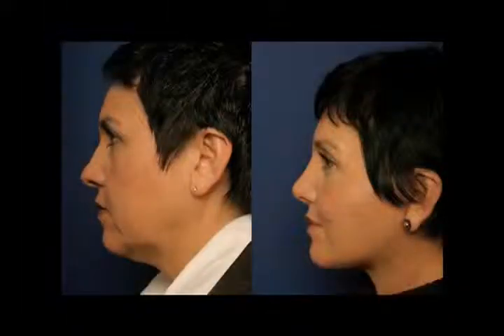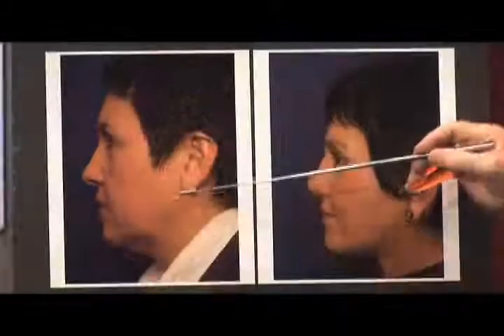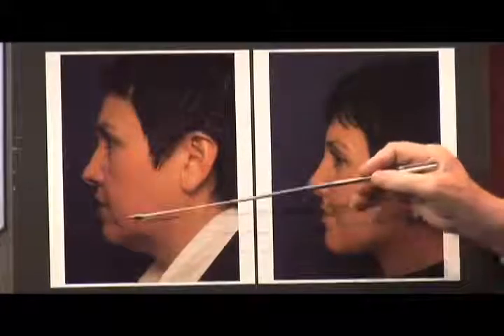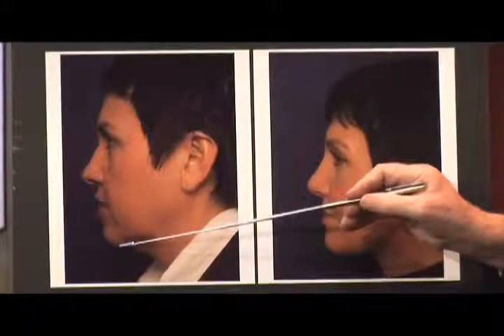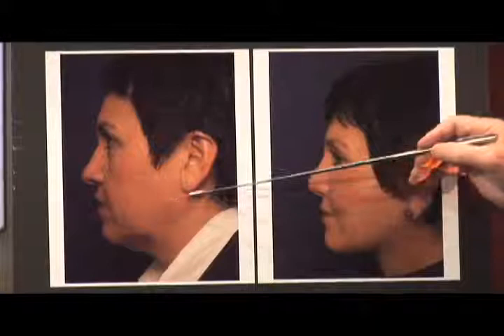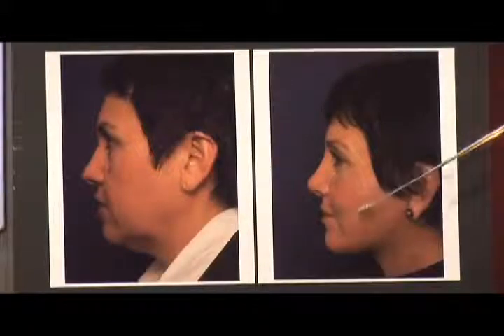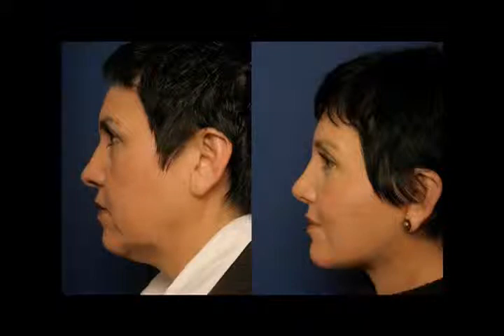Chin implants are also done as part of our facelift and facial rejuvenation procedures. With aging, people complain about their face — primarily the jowls, which is the accumulation here, and the excess under the chin. If we simply put in a chin implant, we improve the whole neckline and get their jawline and neck contour back. This lady had a facelift as well as a chin implant, and as you see, she got her jawline back, losing all of the excess and sagging that had occurred secondary to the aging process.